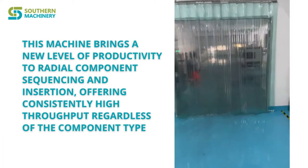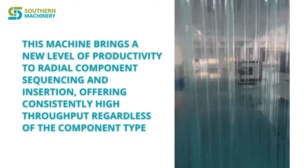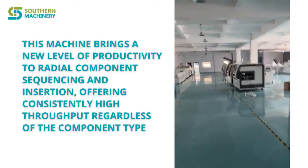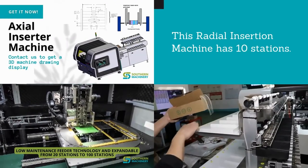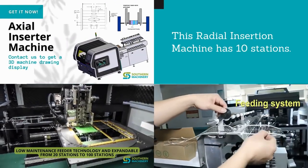This machine brings a new level of productivity to radio component sequencing and insertion, offering consistently high throughput regardless of the component type. This radial insertion machine has 10 stations.